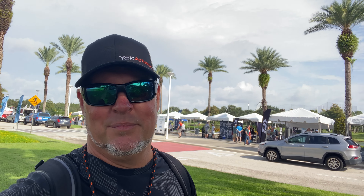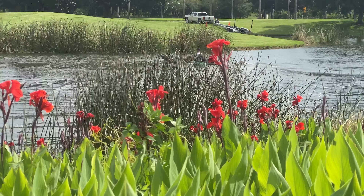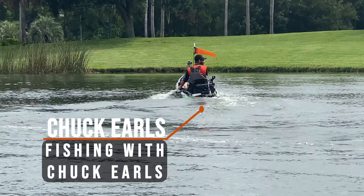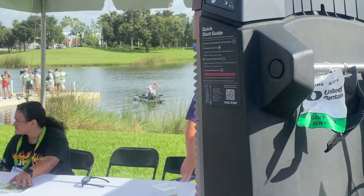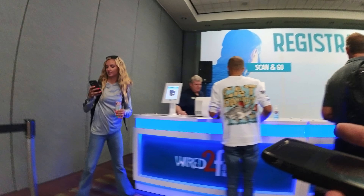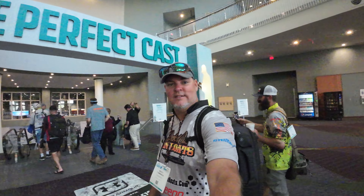Here we are at the Torquedo booth, 4248. Got a few more boats to set up — y'all can stop by and see us. This is the side of ICAST that you never get to see. In here helping set up, got the Torquedo booth set up, and now we're over here setting up the Yakutak booth. Got a few Jon boats roaming around.